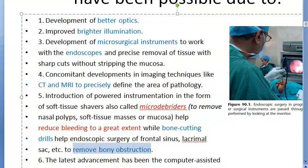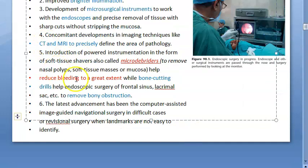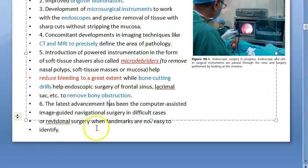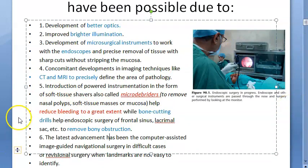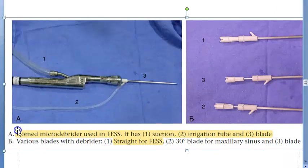Bone cutting drills are also available to remove any bony obstruction. The latest advancement is computer-based image-guided navigation surgery. So all these tools — new endoscope optics, CT, MRI, microdebriders, bone cutting drills — together make the surgery possible.